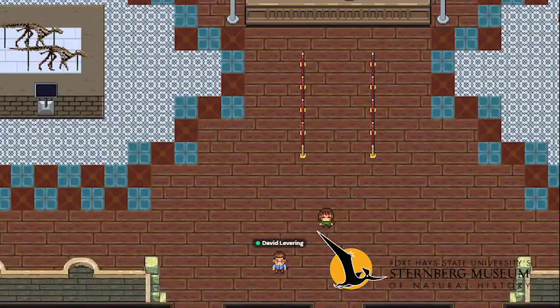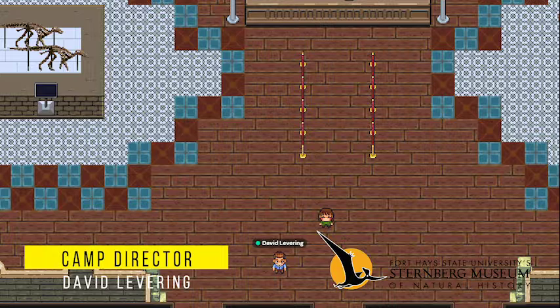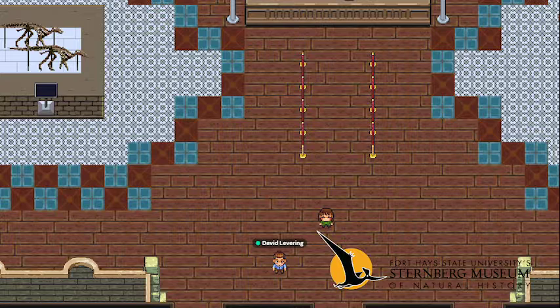Hi there. Welcome to A New Way to Museum. My name is David Levering. I run the science camps at the Sternberg as well as our virtual museum on Gather Town. In this series of videos, we're going to be taking a tour of parts of the virtual museum and we will also be talking with some Sternberg Museum staff as well as some outside paleontologists about their work, and generally have a good time exploring paleontology in this virtual world.